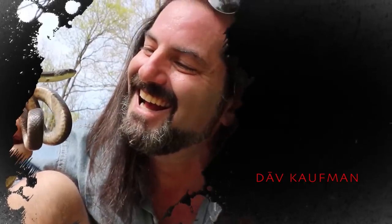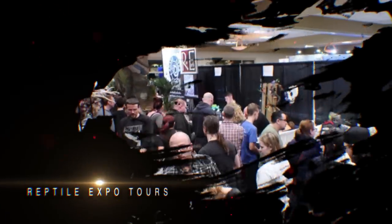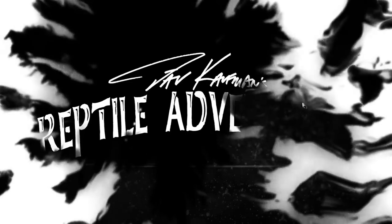I'm Dave Kaufman and I tour the world to see how reptiles are living in the wild, and while I'm at it, checking out some of the most amazing facilities and reptile expos as well. It's all about learning, appreciation, and conservation, so come with me and join my reptile adventures.